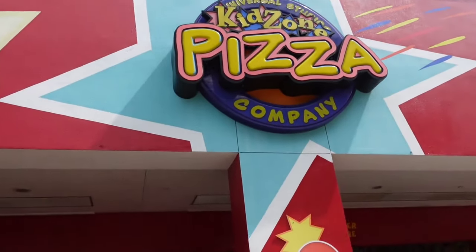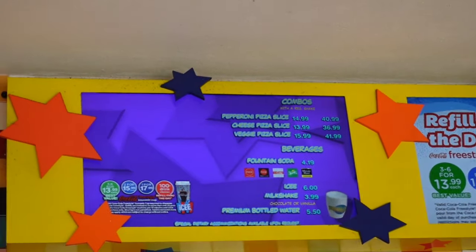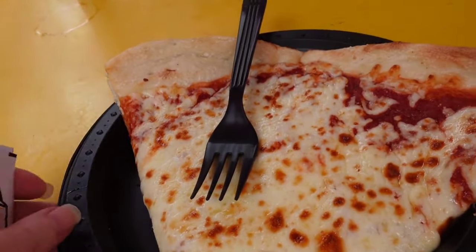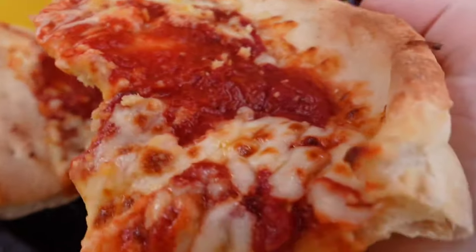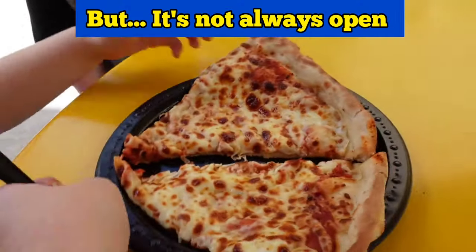Next to ET is the KidZone Pizza Company. It's about $14 to $15 a slice, but these are huge slices, so a lot of times I share with my daughter. It's a standard pizza with lots of cheese and sauce. If you want to share something really easy and quick, this is a great option, and it's great for picky eaters too.